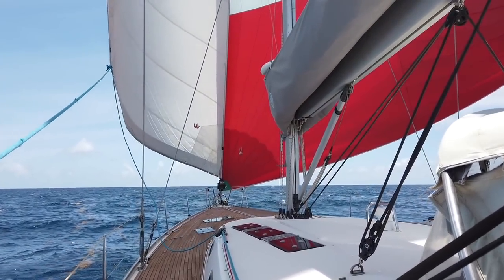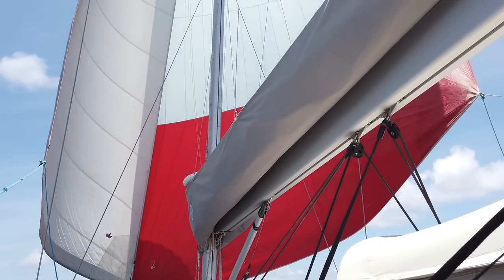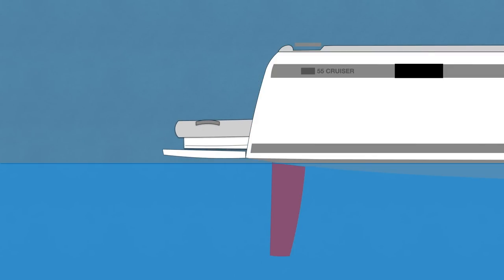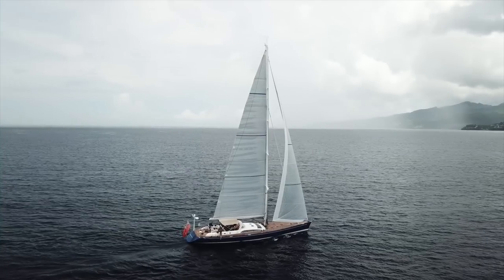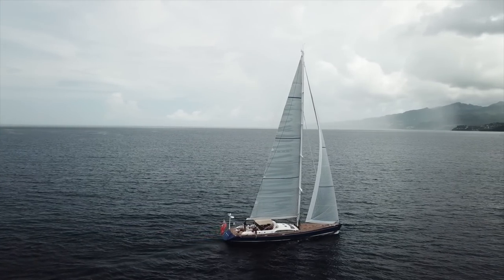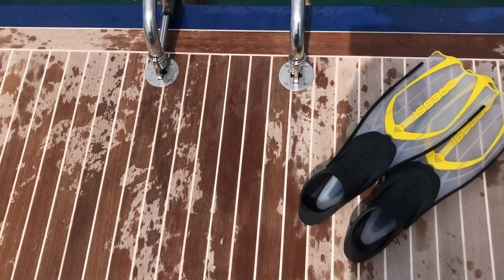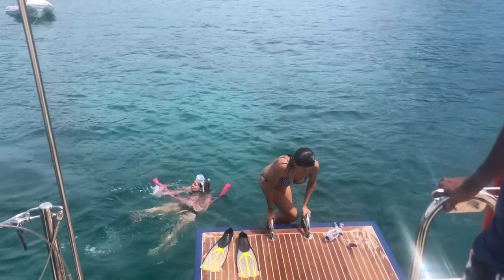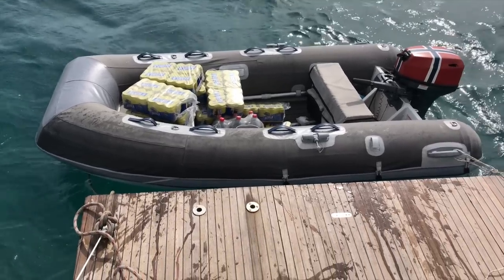One of the features making this almost a pocket yacht that for many years has stood out among its competitors is the tender garage, not to forget its generous swimming platform as a consequence of this solution. This swimming platform feels even more spacious than the one you find on a Swan 95. The quality and finish are not to be compared — only trying to put things in perspective to understand the impressive dimensions we're talking about, being only a 55.